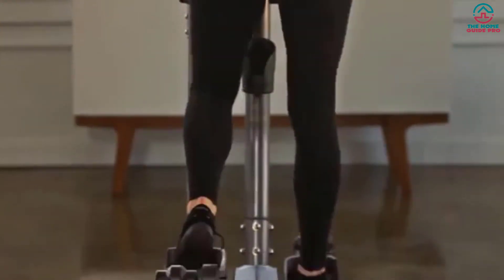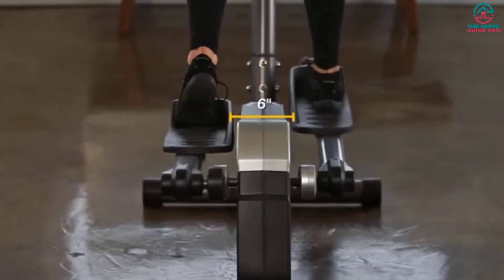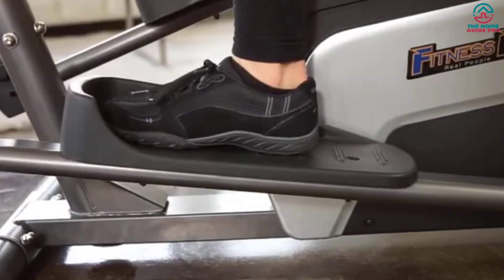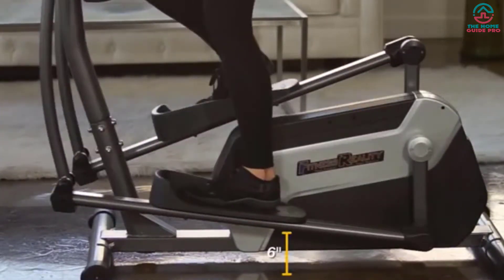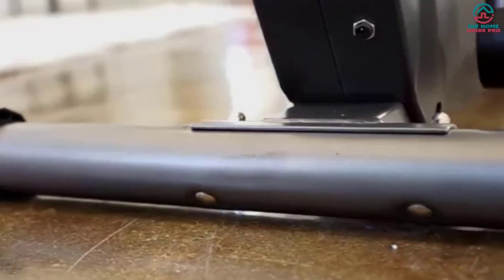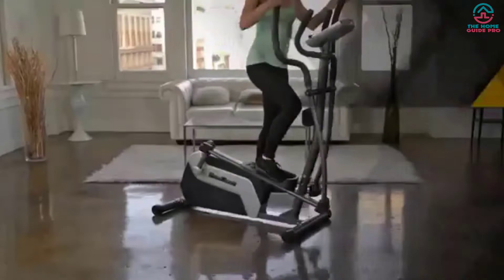It has dual action bars for a full-body workout and hand pulse sensors to monitor heart rate. The backlit LCD console displays RPM, watts, calorie, time, speed, distance, and more. It also includes a water bottle holder and an AC adapter. Transporting it is very easy. It comes with a 1-year limited warranty.